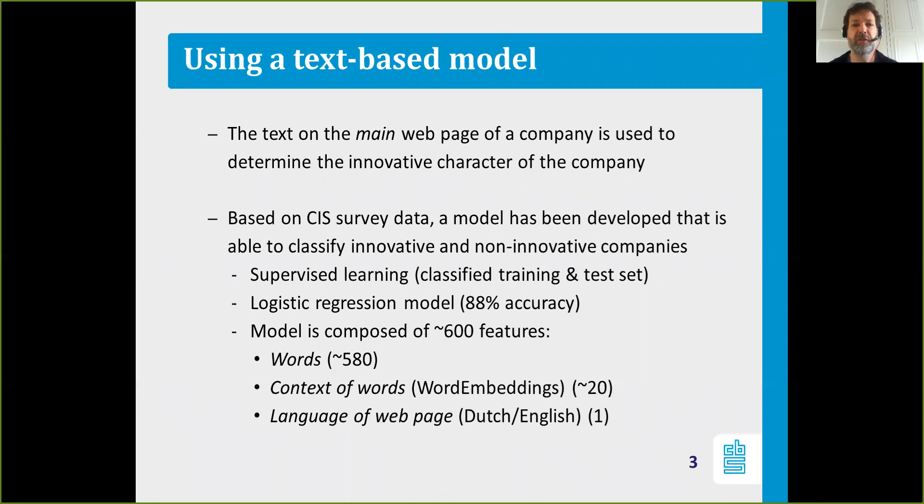Based on CIS survey data and additional data we collected, we created a model that has the ability to classify companies as innovative or non-innovative. It's a supervised learning approach, using a classified training and test set. We use a logistic regression model which has an accuracy of 88%, and the model is composed of around 600 features.